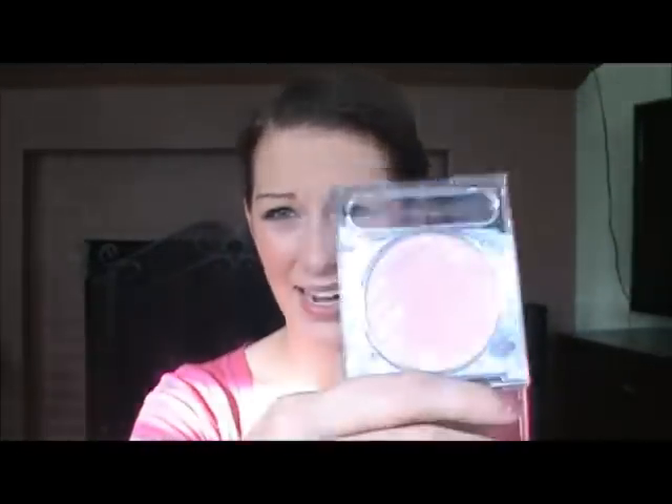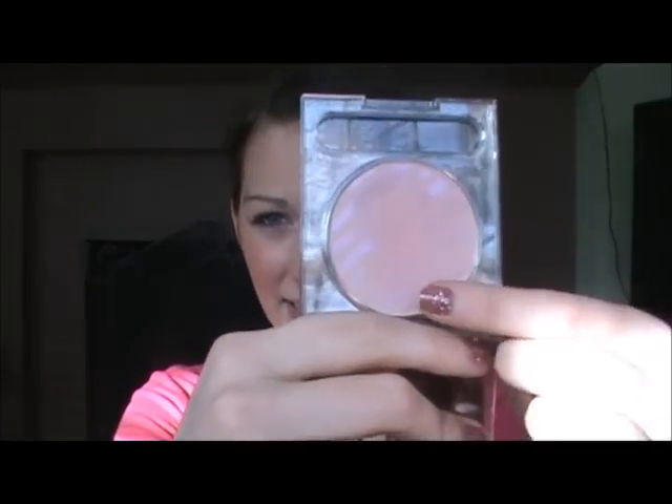The next thing is this Ooh La La blush — I got it at Rite Aid. I liked it because of the purple shimmer on the outside, but I really don't like this blush. The color is so light it almost looks white; you can't even see it on your face. It also smells really bad. It's in the color Pink Panther, and I don't suggest it at all.